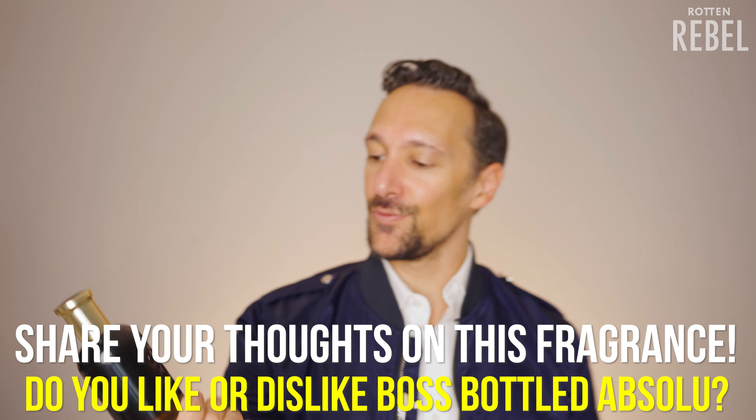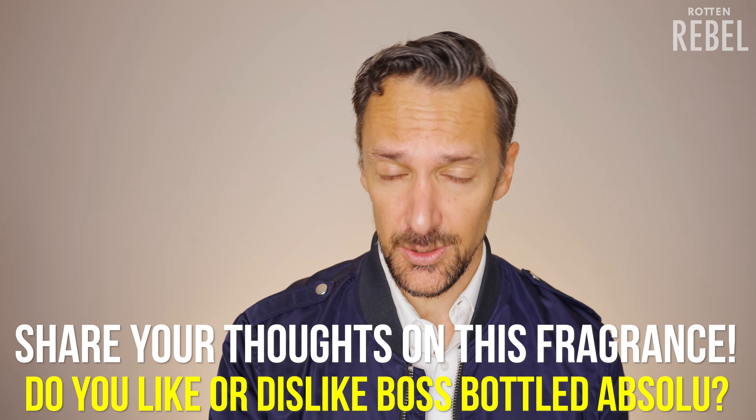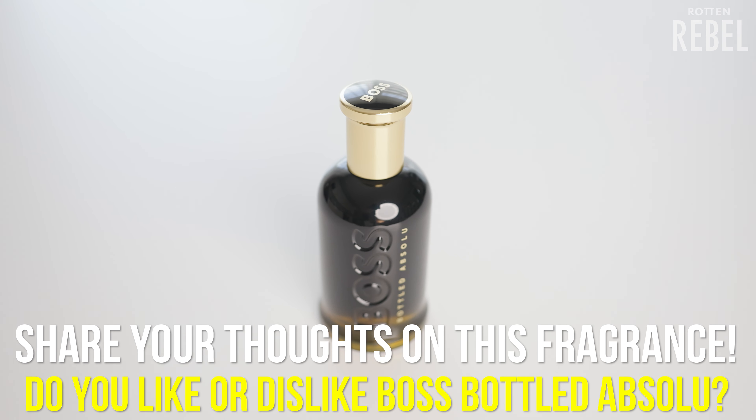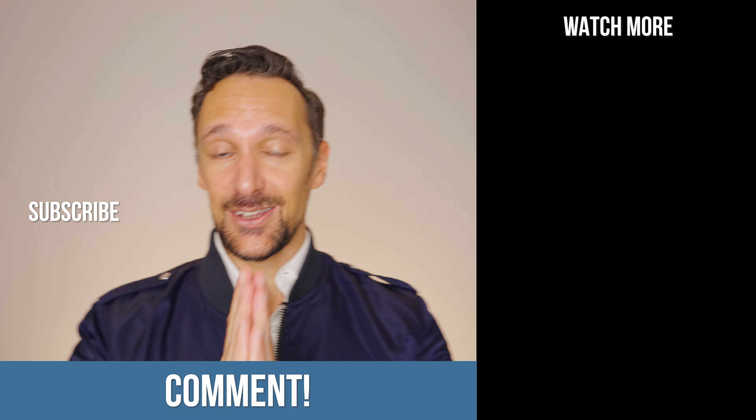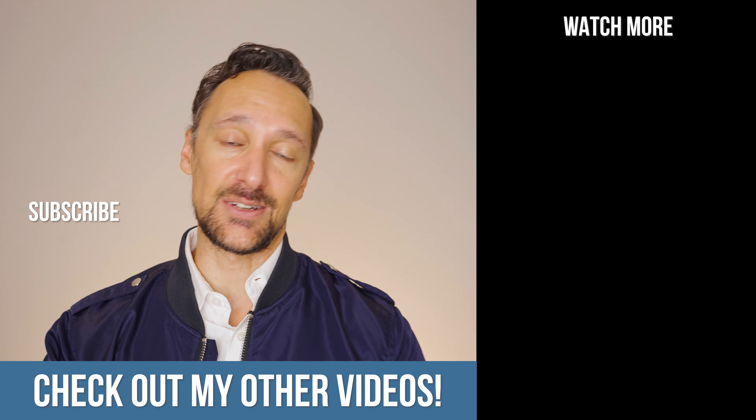I would love to know how you feel about Boss Bottled Absolute. Do you think this is a masterpiece? Do you love it? Do you hate it? Comment. Like this video — I really do appreciate it. Make sure you hit that subscribe, check out the videos over there, and I'll see you on the next one.